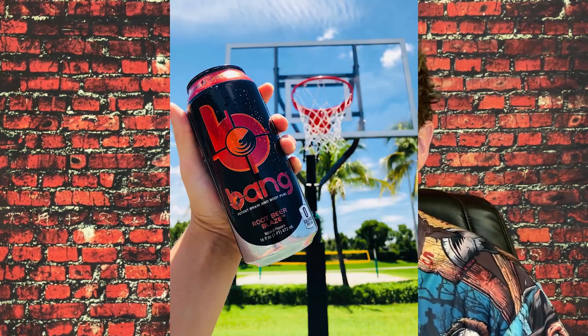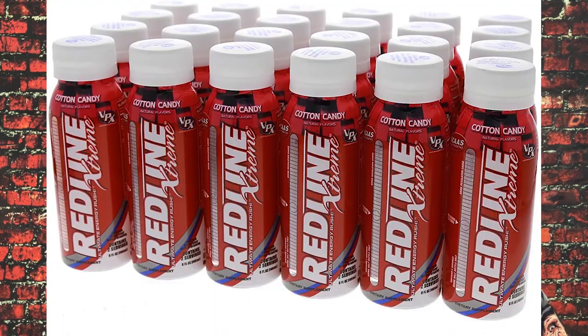You may have not heard of VPX, but you've probably heard of Bang Energy. VPX created Bang Energy. Before, they were kind of notorious for their Redline Energy drinks, which are also insanely strong.